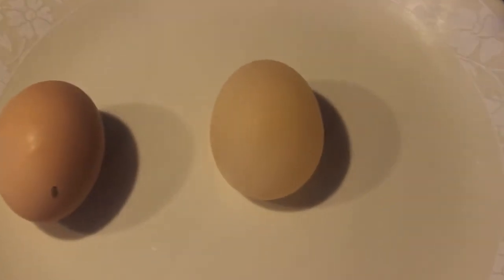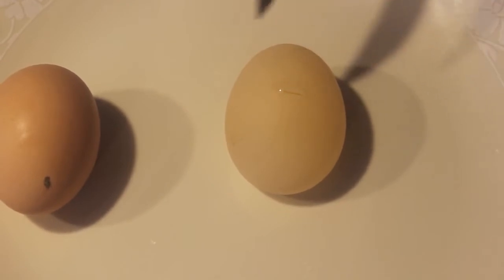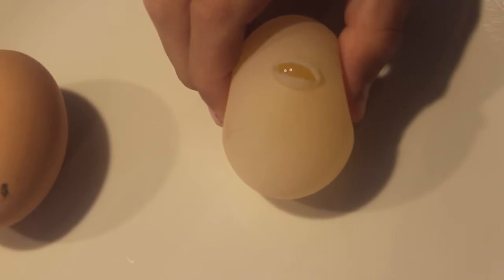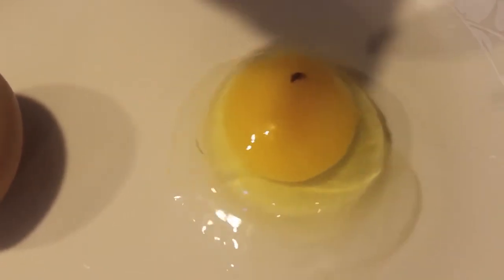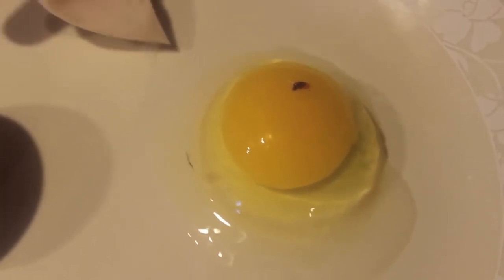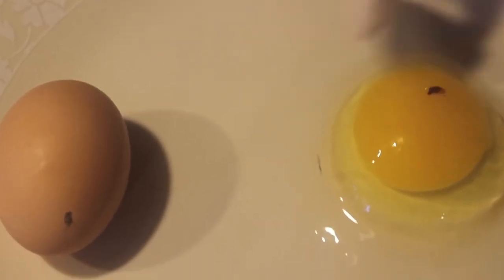Poke it like you did the last time. Let's see if you can squeeze it out. There's a little blood spot in there. Roll it around and show that it's soft.